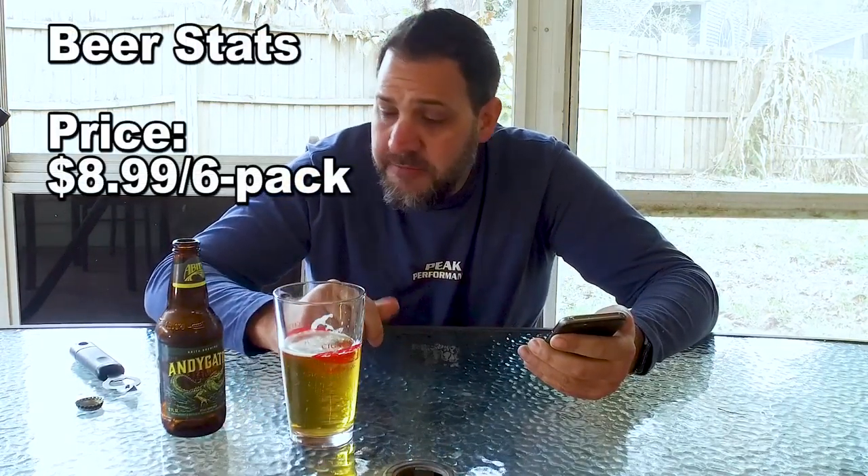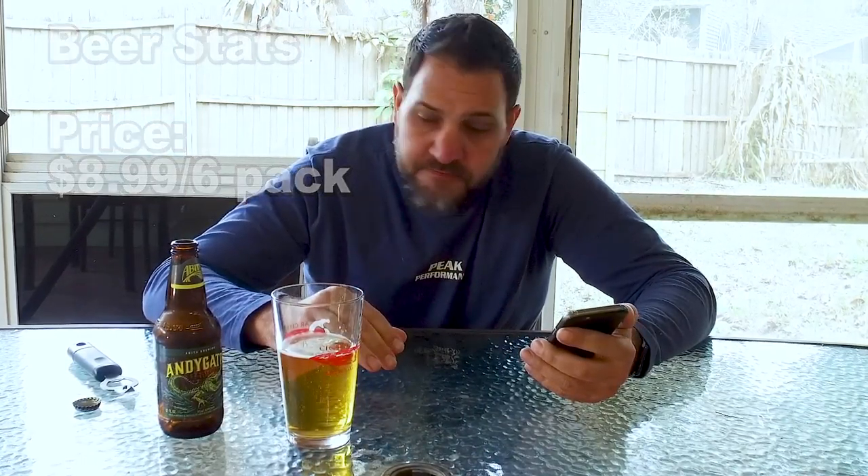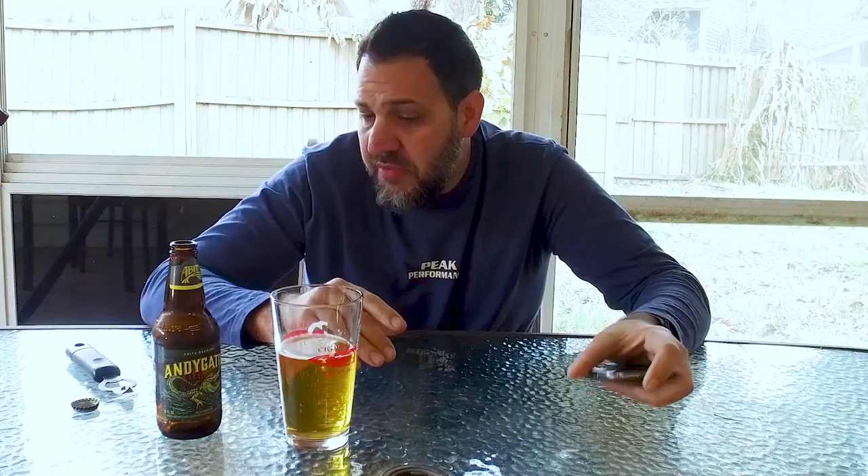This was $8.99 a six-pack, like the other two — all pretty reasonably priced. Get it on sale, even better. Pretty cool bottle — it's a painted alligator with a crown on it. I guess that's Andy Gator. Pretty cool coloring, the green with the yellow.